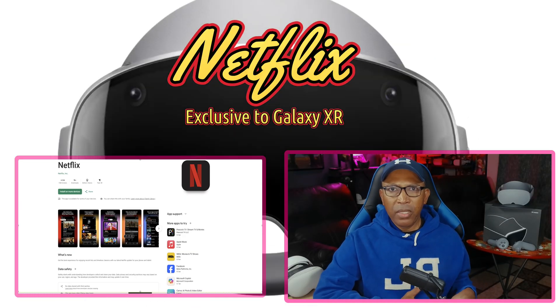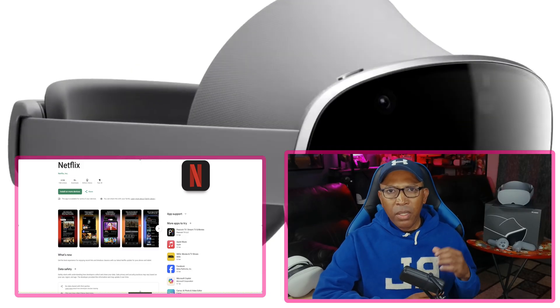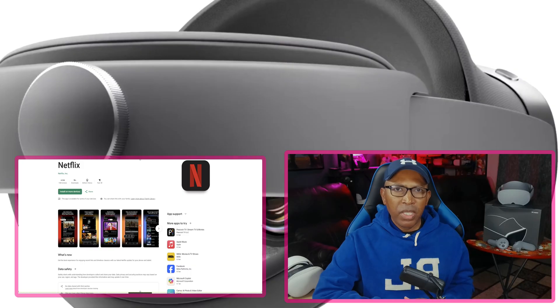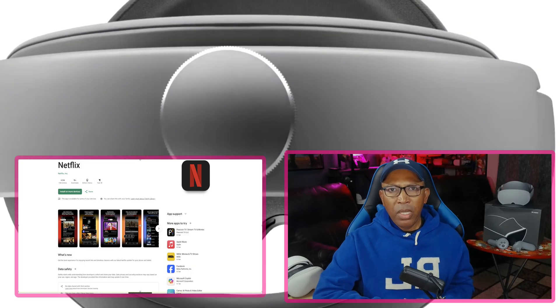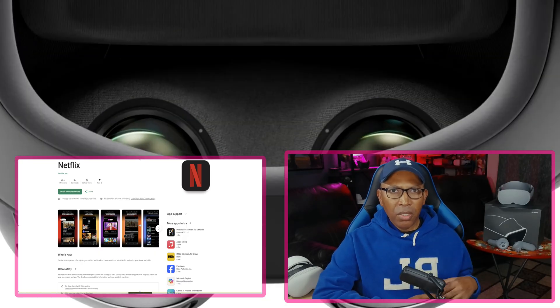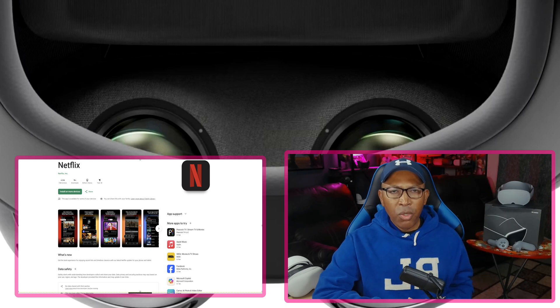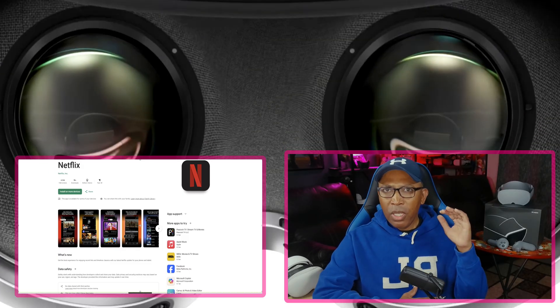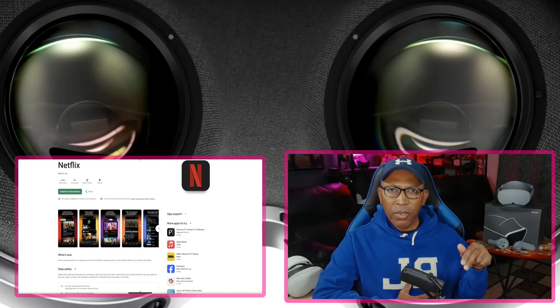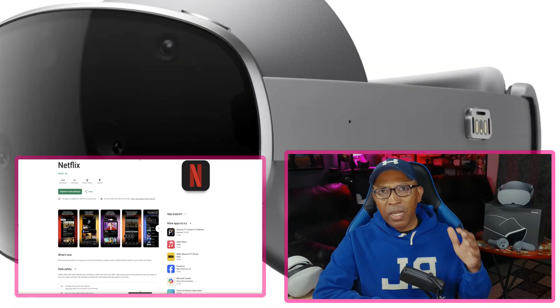Number two — Netflix. Netflix is really something special on the Galaxy XR. Once again, the OLED display delivers an incredible viewing experience when watching movies. You know Netflix — movies, documentaries, series, if you name it, it's there. If you want to binge-watch movies and shows, you can use the Netflix app. What's special is that you can only find the Netflix app on the Galaxy XR — on other devices you'd have to use a web browser.